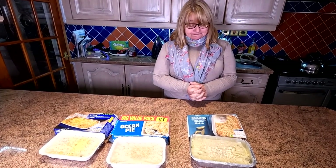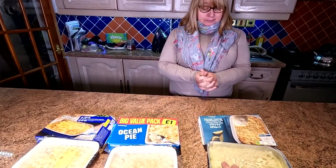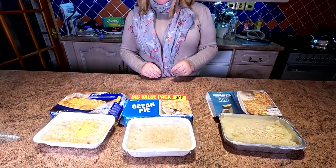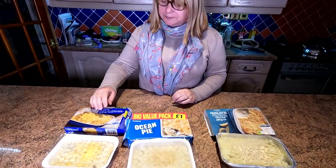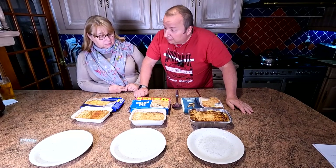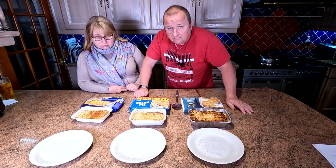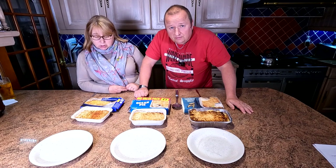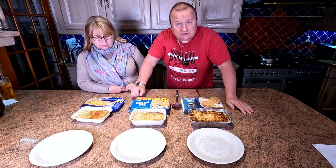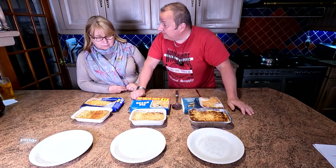Okay, how are we going to cook these? We're going to put them in the air fryer — we do all of it in the air fryer. We're going to have to take the tops off. Right, we'll take the tops off folks, get these in the air fryer and cook them up. Actually we couldn't get all three in the air fryer so we conventionally cooked them.